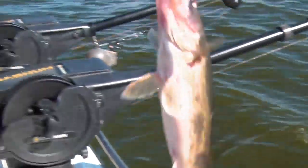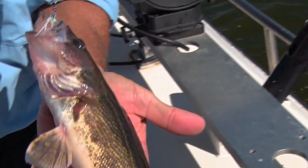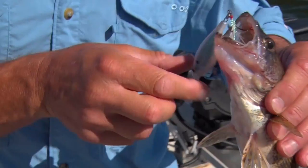We switched to white and a couple minutes later got a nice sauger. Now there's a sauger that's really mottled — you know, that earlier one we showed you, the sauger didn't have that much mottling pattern on it, but this one really does. Really obvious.